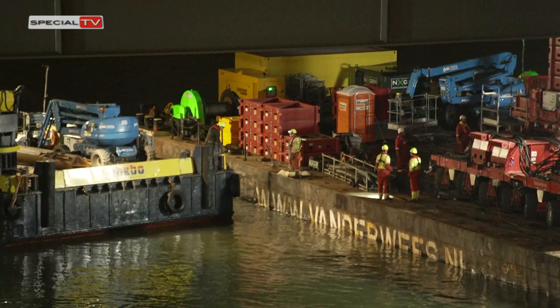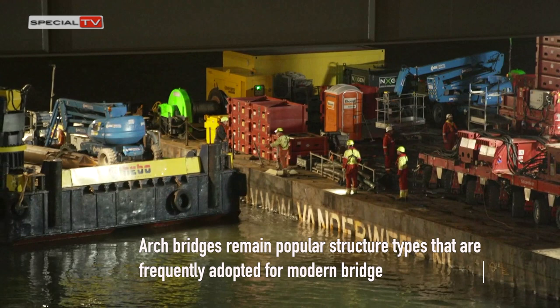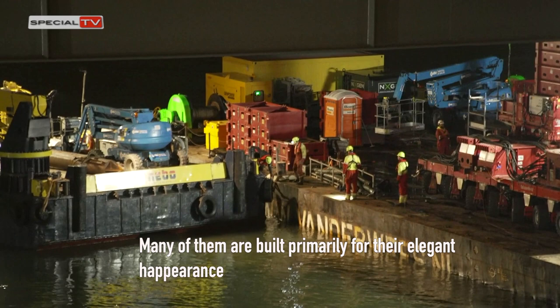Arch bridges remain popular structure types that are frequently adopted for modern bridges, even though designers now have many more structural types to choose from. Many are built primarily for their elegant appearance and are favoured by designers and owners. With the passage of time, the beauty afforded by arches will probably continue to evolve.